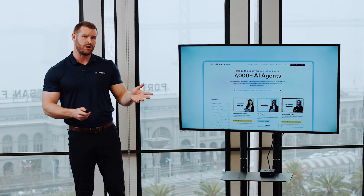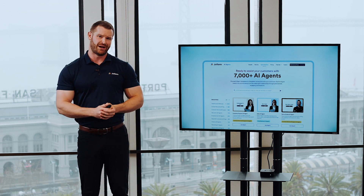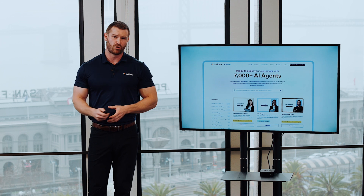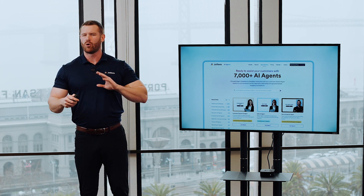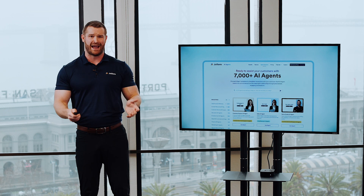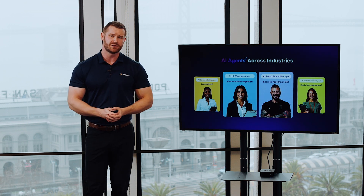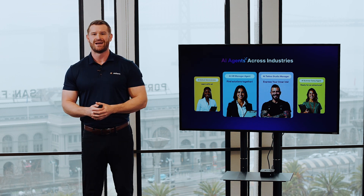To begin, you can create one from scratch, from an existing form, or even replicate your own likeness. But the simplest way is to explore our directory, where you can find thousands of ready-made agent templates designed for a wide range of business needs and industries — from small businesses and healthcare providers, to HR, nonprofits, educational institutions, and much more.